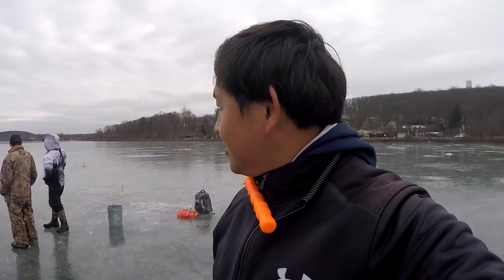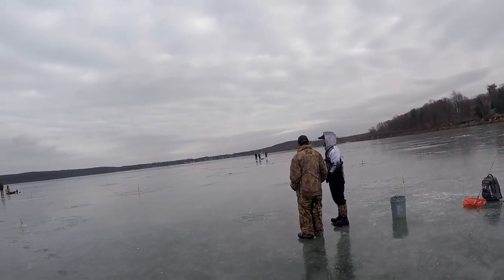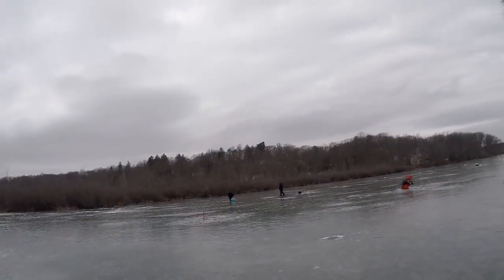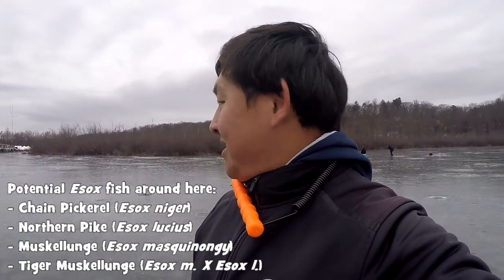Hey, what's up YouTube, Leo Sheng here, host of the Extreme Fluid Fishing channel. As you guys can see, pretty cold out here. This is my first ice fishing expedition of 2016. I'm here at Bud's Lake in New Jersey. We have quite a crowd — a bunch of people out here, all trying to catch some pike, some pickerel — fish in the Esox genus.